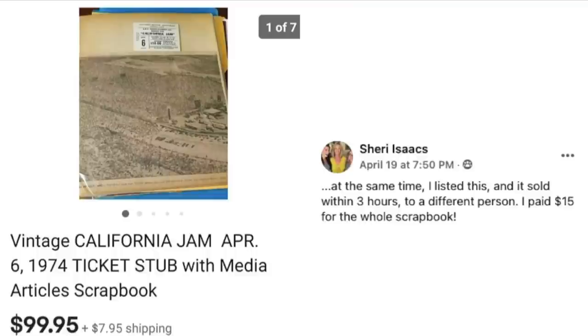Next up is Sherry Isaacs. She listed this and it sold within three hours. She paid $15 for the whole scrapbook of vintage memorabilia, and this is a ticket stub from 1974 that sold for $99.95. I know you're kicking yourself for throwing away all kinds of memorabilia — back in the day I didn't go to a whole lot of concerts, but I wish I had saved the ticket stubs because they're probably valuable now.